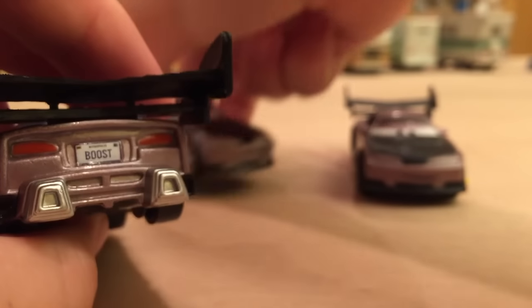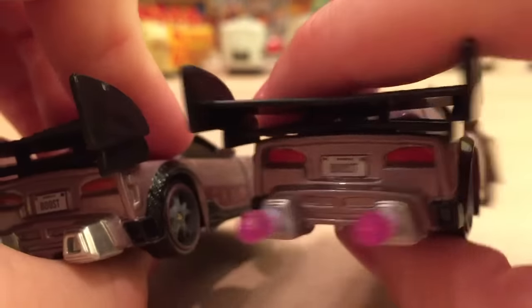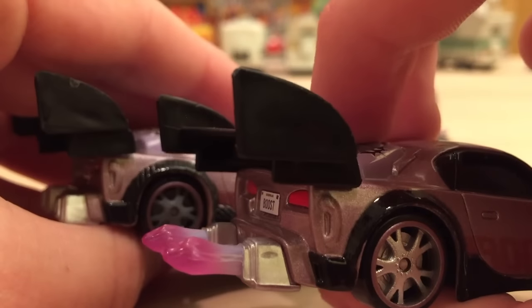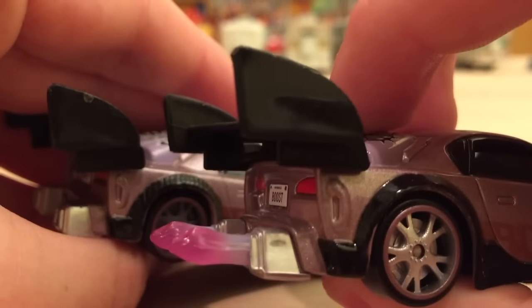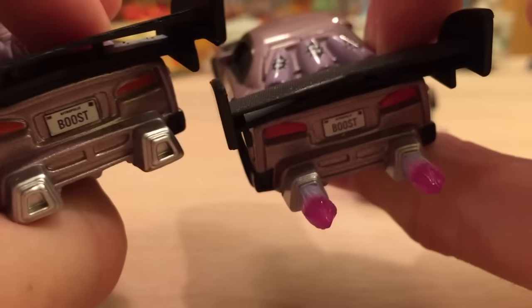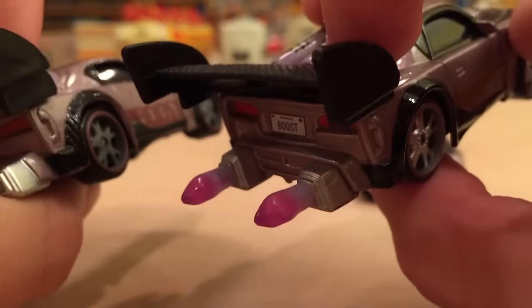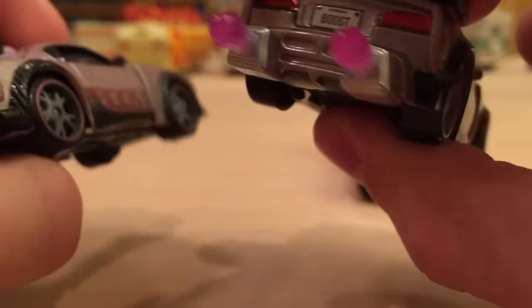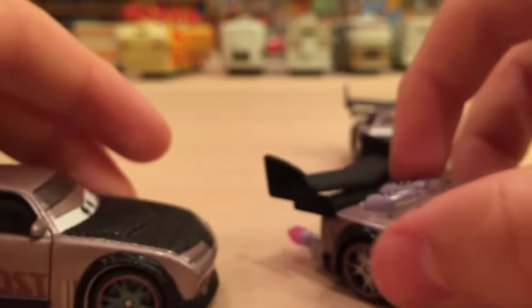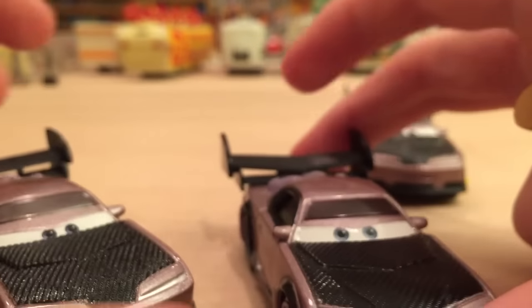Now I want to skip to Boost with Flames real quick to show how the flames look on him. They are amazing — I really like how they're colored, I love that purple color. Definitely not my favorite tuner with flames; I actually like Snot Rod the best. But Boost looks very cool with them as well. Unfortunately you can't really see him when you have him on display because the flames will most likely be in the back, since that's how I display my cars.